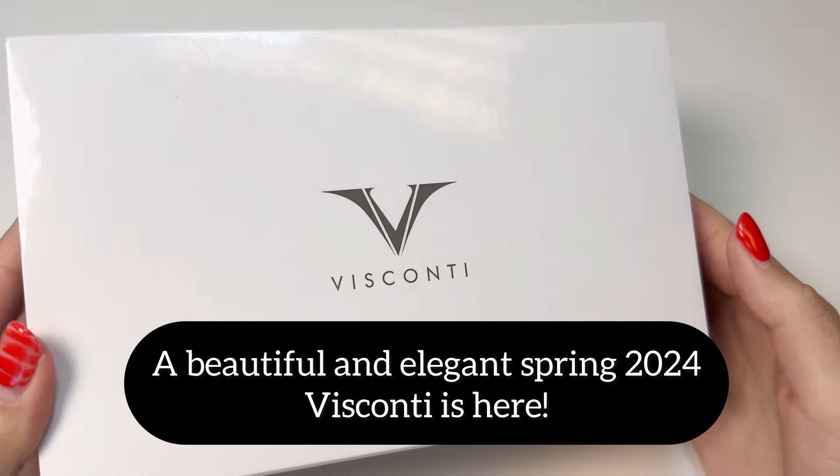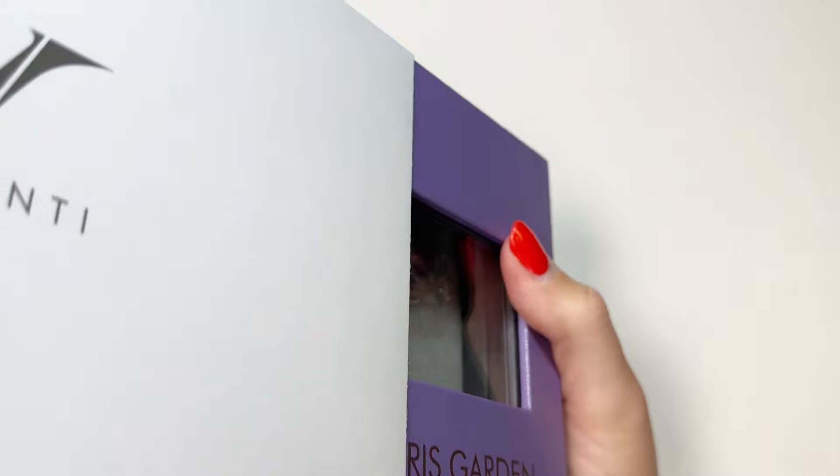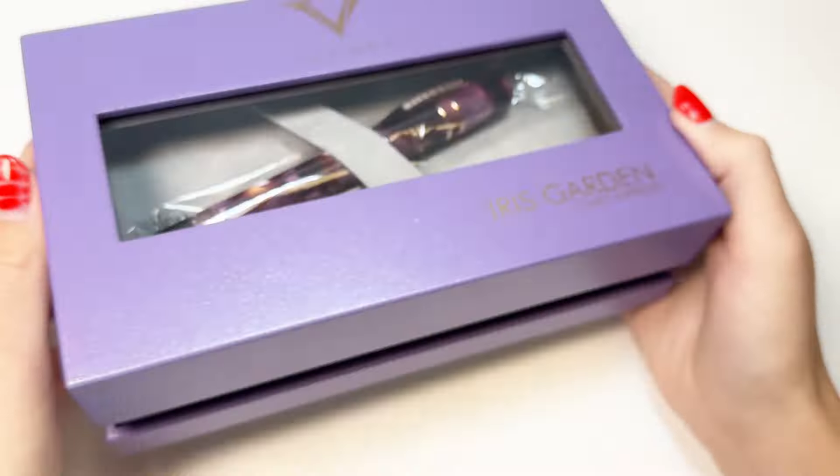It's time to show off this beautiful and elegant Spring 2024 release from Visconti. It is the Visconti Homo Sapiens Iris Garden Fountain Pen, and this release is limited to only 388 pieces.